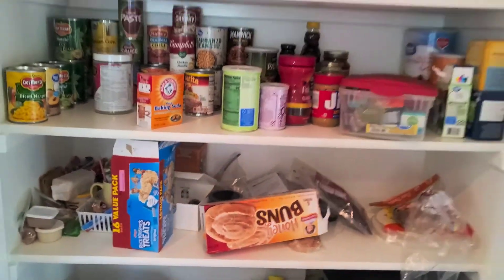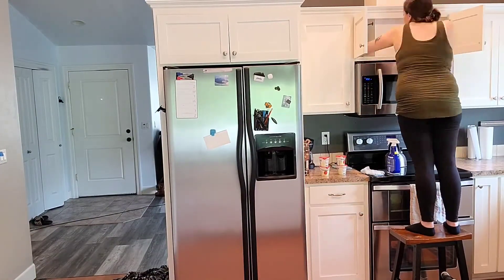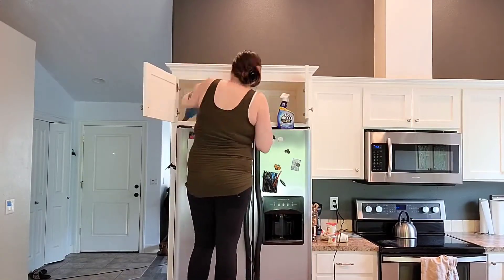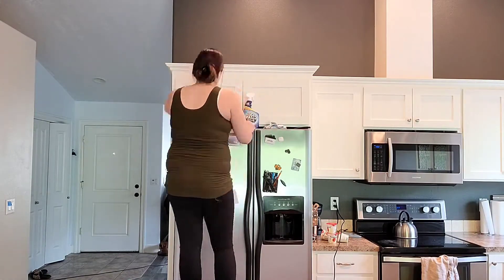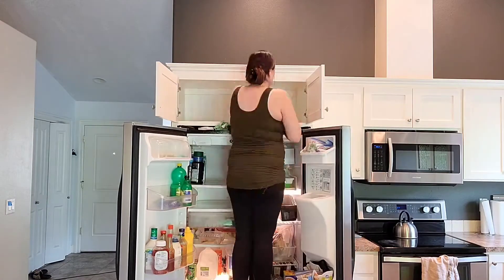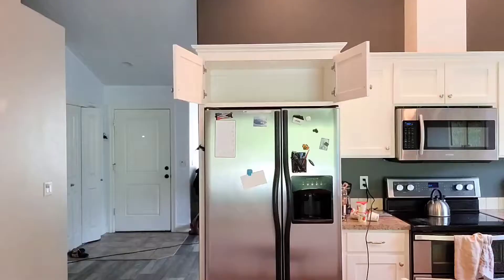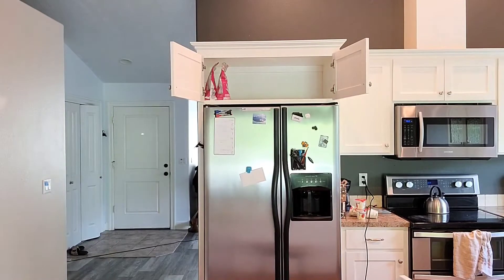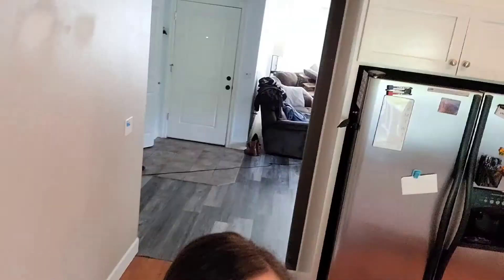After cleaning out the fridge I decided to do the cabinet above the microwave and then the cabinet above the fridge, so I'd have a little more space once I got going on the pantry — starting from the top and working my way down. That cabinet is a lot deeper than I thought and I didn't get a stool tall enough, so I pretty much had to climb in there a little bit to get it all organized.